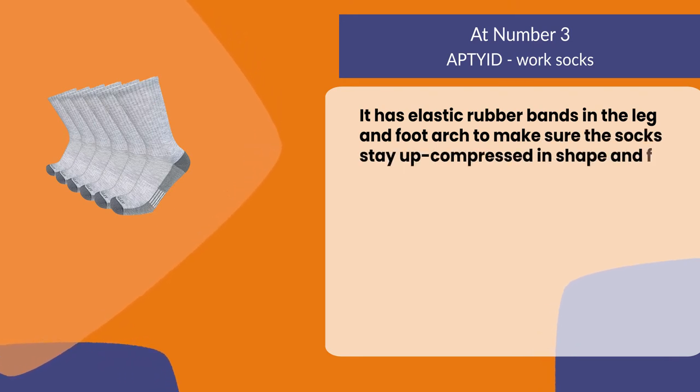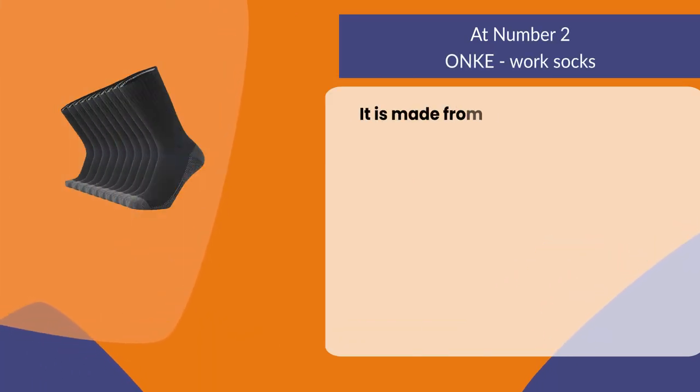It has elastic rubber bands in the leg and foot arch to make sure the socks stay up, compressed in shape, and fit snug.